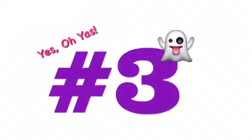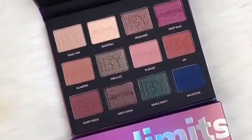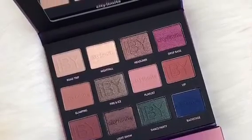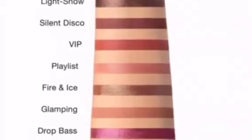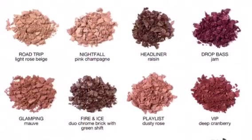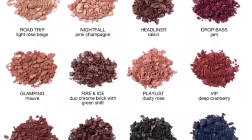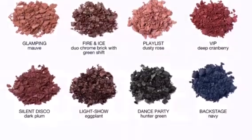Last but not least, spoiler number three is from iby Beauty. We all look forward to eyeshadow palettes, and that's definitely what we're going to be receiving. This is the City Limits Palette — it has a great variety of matte shades, shimmer shades, and transition colors — everything you need to complete one look without reaching for another palette.